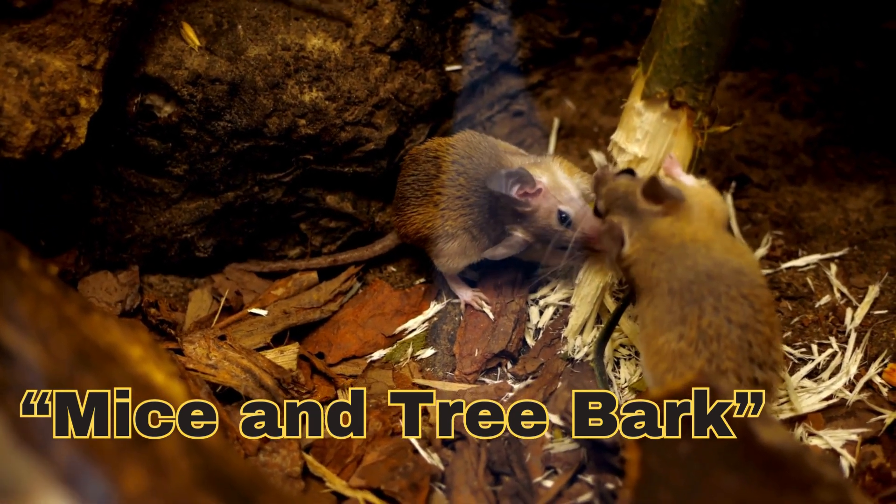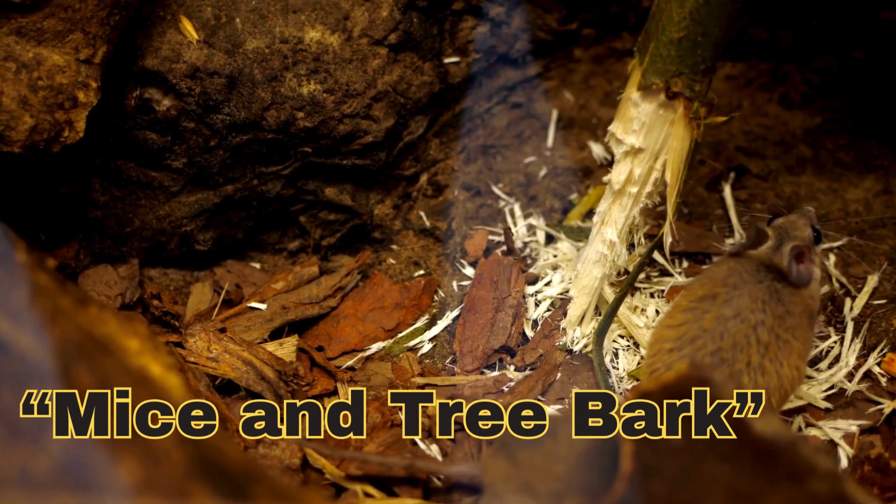Young, tender trees: mice are more likely to target young trees with thinner, more palatable bark.